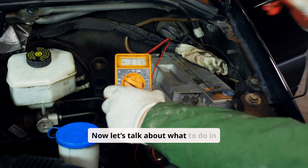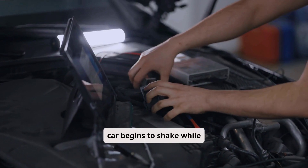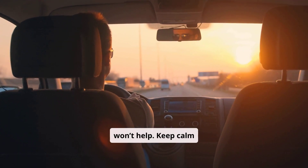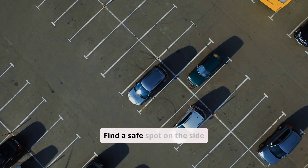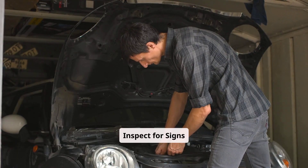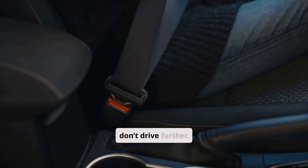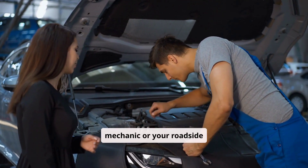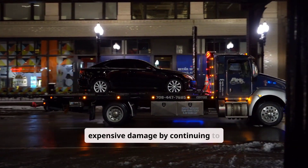Now let's talk about what to do in the moment. If your engine light starts flashing and your car begins to shake while driving, follow these steps: Stay calm — panicking won't help, keep calm and focus on safely pulling over. Pull over safely — find a safe spot on the side of the road or in a parking lot to stop. Inspect for signs — do you see smoke? Smell something burning? If yes, definitely don't drive further. Call for help — reach out to a trusted mechanic or your roadside assistance. It's better to tow your car than risk expensive damage by continuing to drive.